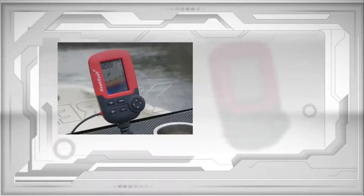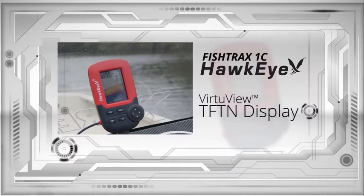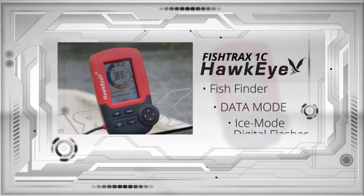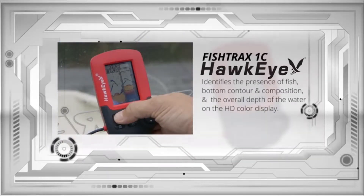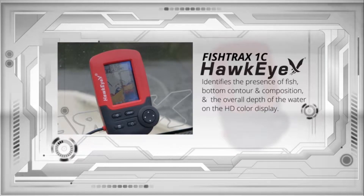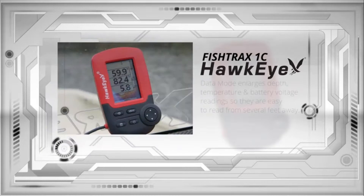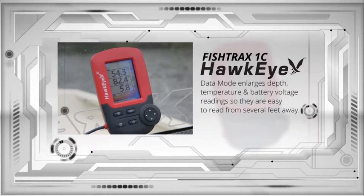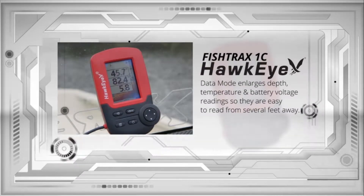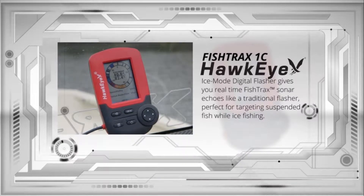The Fish Trax 1C incorporates a full-color high-definition Virtue View TFT display and has three operating modes: fish finder, data, and ice mode digital flasher. The fish finder mode identifies the presence of fish, bottom contour and composition, and the overall depth of the water on the HD color display. The data mode enlarges depth, temperature, and battery voltage readings so they are easy to read from several feet away.